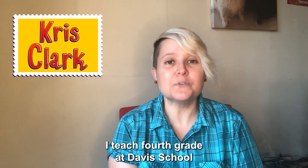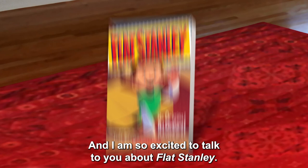Hi, my name is Chris Clark. I teach fourth grade at Davis School in New Rochelle, New York, and I'm so excited to talk to you about Flat Stanley.